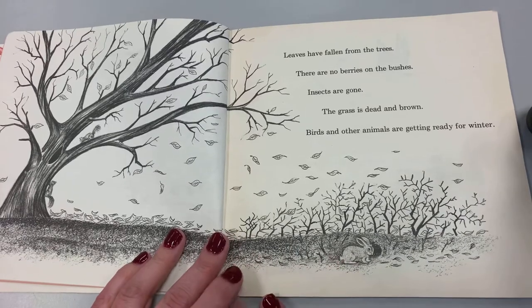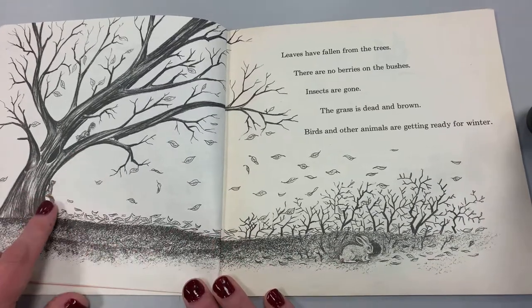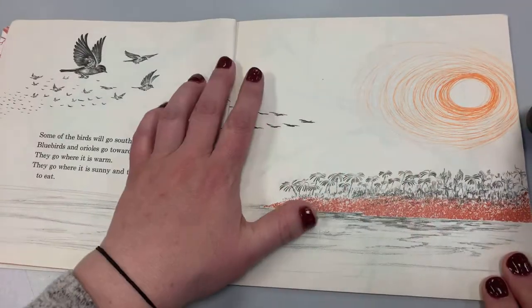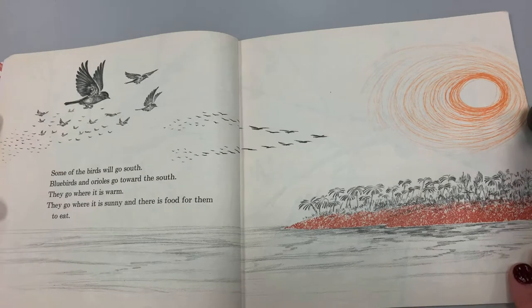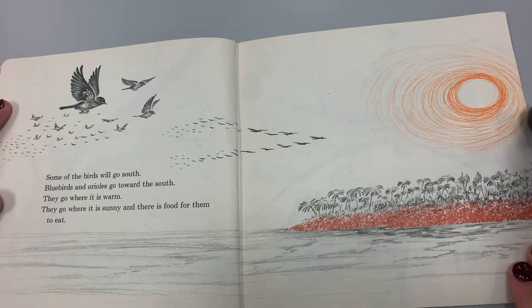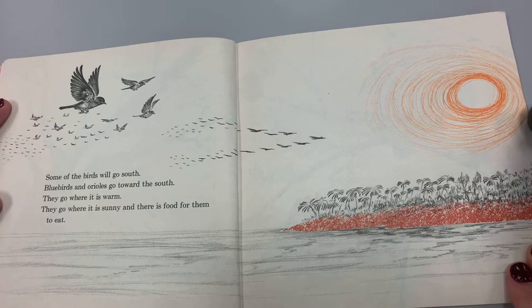It's the rabbit and the squirrels. Some of the birds will go south. Bluebirds and orioles go toward the south. They go where it is warm. They go where it is sunny and there's food for them to eat.